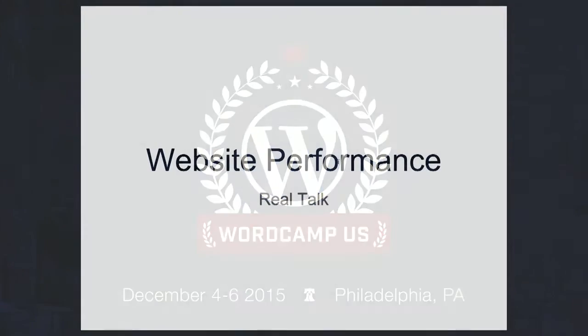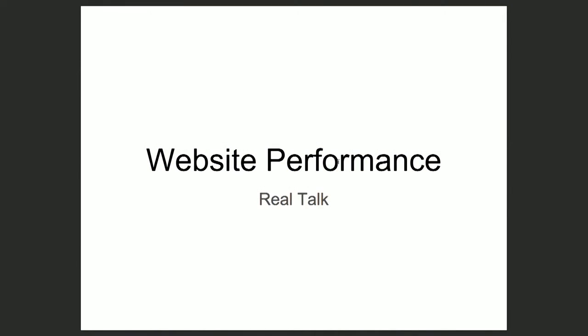I'm going to talk about website performance, which is a difficult thing to talk about. Just a quick show of hands — how many people in the room would say I am a developer? And how many people have at least dabbled in systems administration, like logging onto servers and configuring things? Okay, so we've got the right crowd, I'm glad to hear.